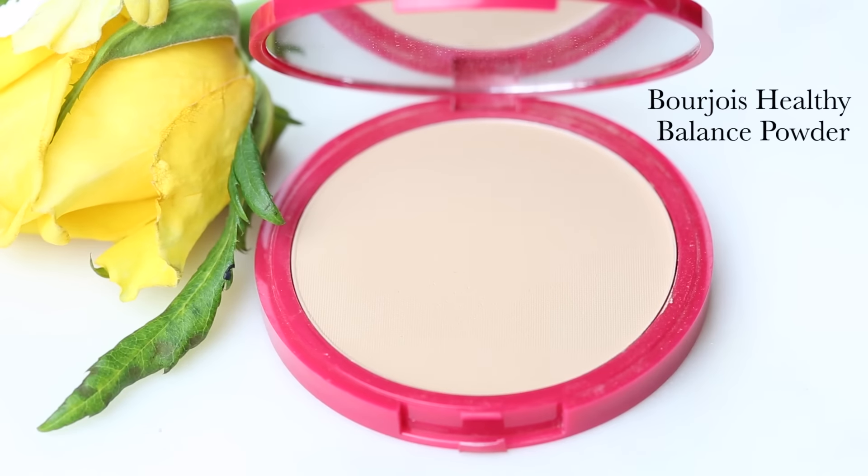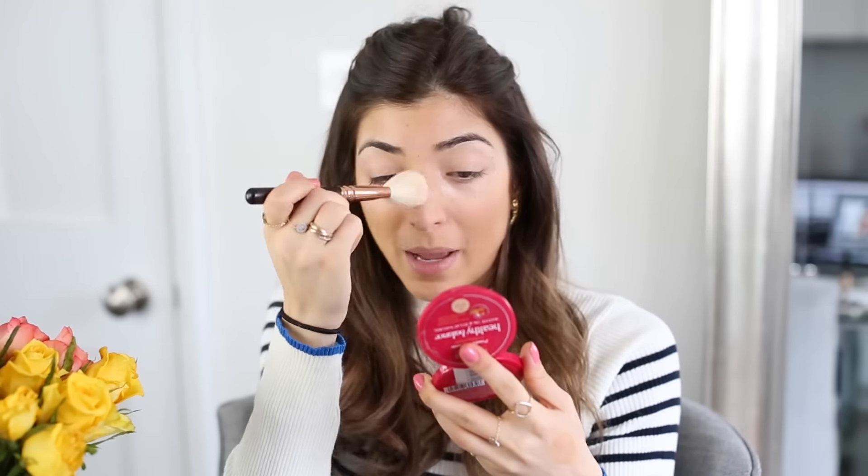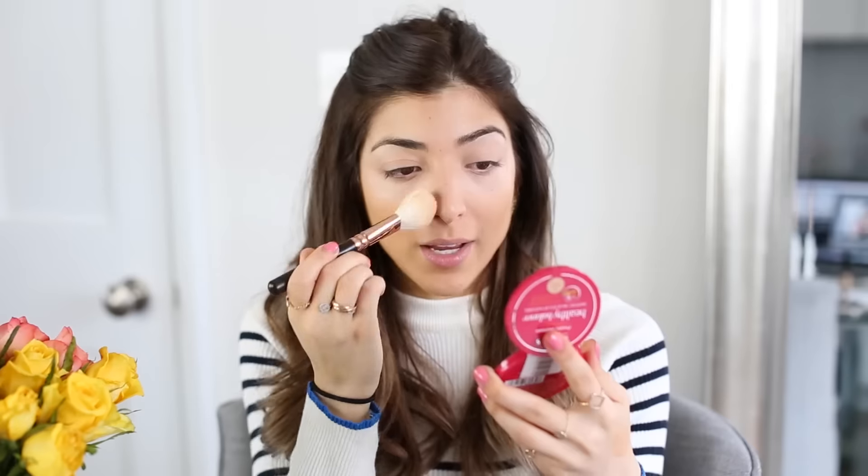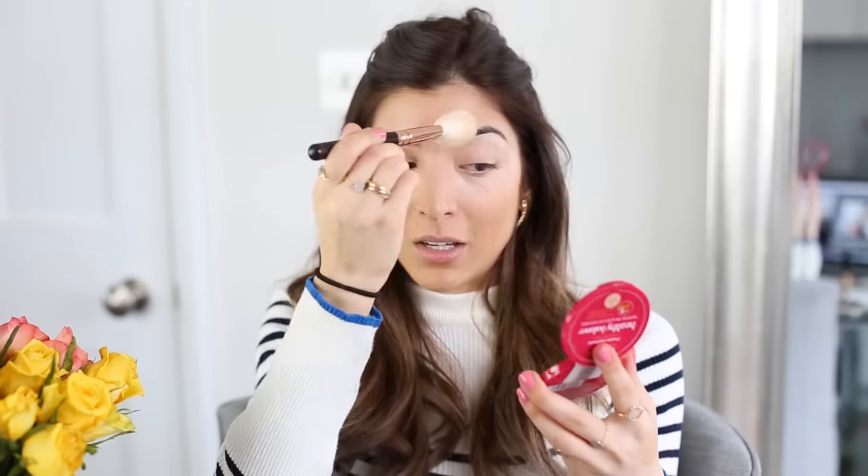For skin, the only powder I've ever truly loved is the Bourjois Healthy Balance powder. It's just so finely milled — it does the job, adds a tiny bit of mattifying without making you too matte. I sweep it down my T-zone and don't really go anywhere else with it, because I like to keep my cheeks quite glowy.